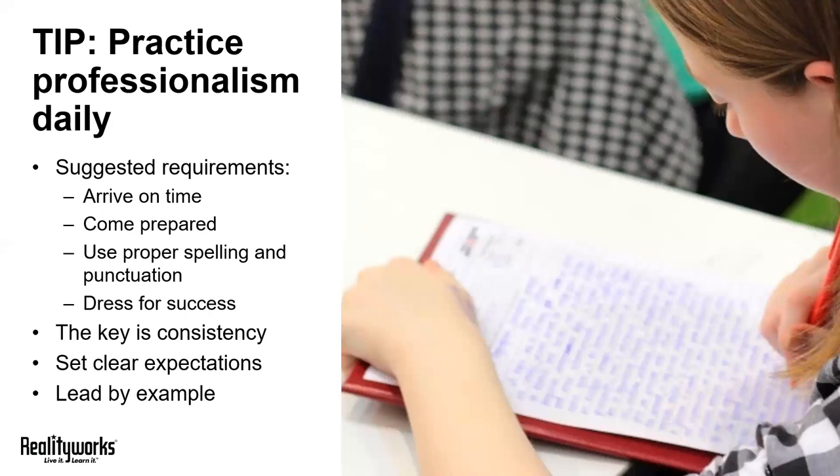Again, this is particularly powerful for students who are not already experiencing those requirements anywhere else. This could be that boost they need to develop some great habits for future jobs.